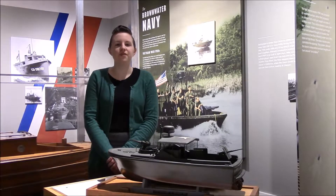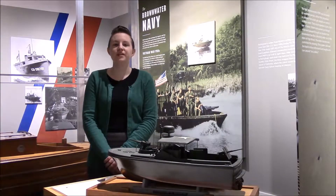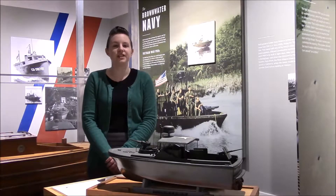Although the Vietnam War was far from Puget Sound, regional boat builders designed and constructed many of the patrol boats used in combat. I'm here at the Puget Sound Navy Museum to shed some light on local boat building during the Vietnam War.